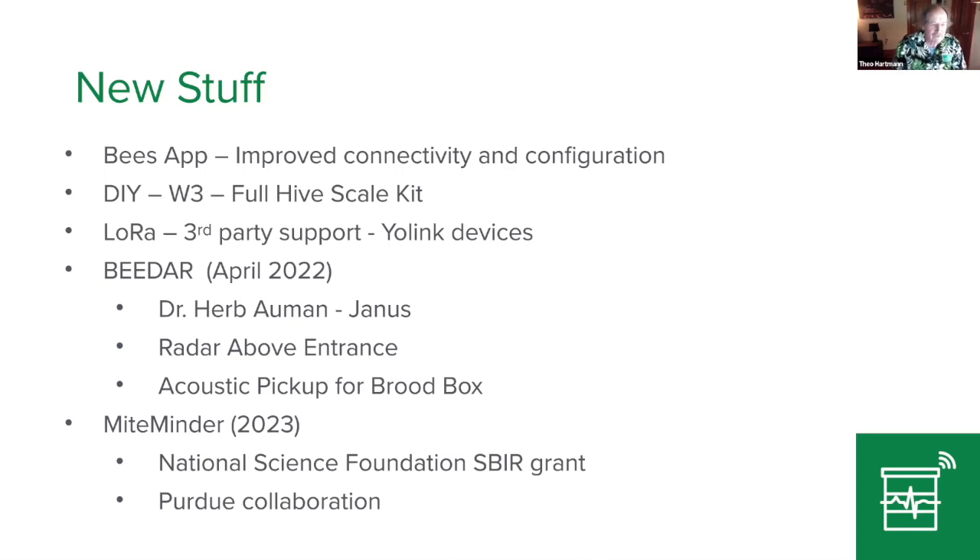My name is Teo Hartmann. I'm in Chesterfield, Virginia. I'm originally from Switzerland — came over to the US in 1989 for six months and never made it back. I have no intention of going back because it's fun to work here and be part of a very enthusiastic team. I want to show you a few things about what I've learned with BroodMinder equipment and hive monitoring. I've been part of this team since more or less the beginning and we've really learned a lot.